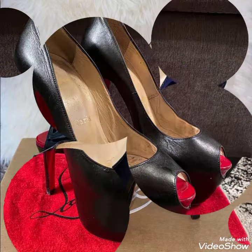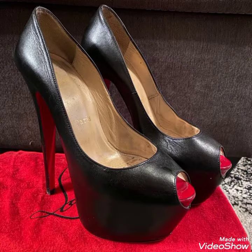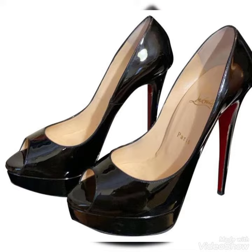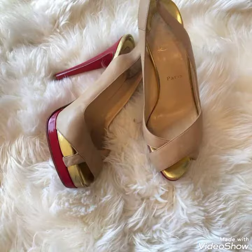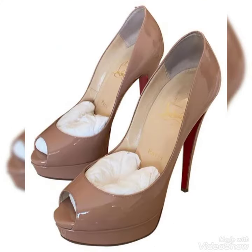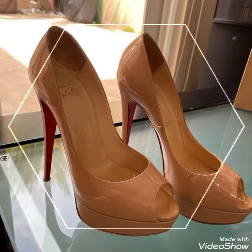So friends, here I am back again with another video. In this video, I will show you the very pretty and gorgeous collection of peeptoe, pattern leather high-heel pumps for women and girls of 2022. Very fabulous, amazing and unique designing ideas today I bring for you.